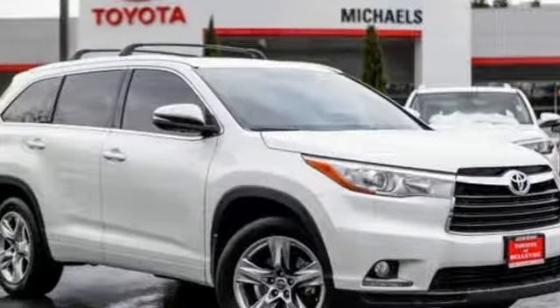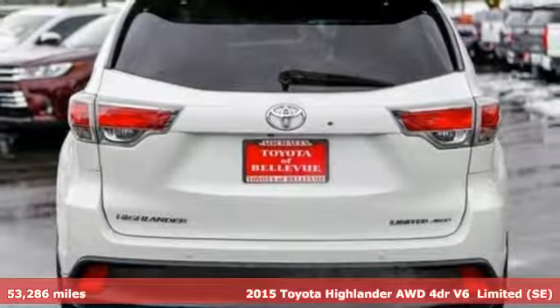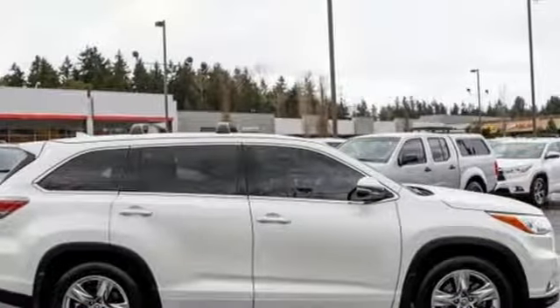Here's a certified 2015 Toyota Highlander. Life is hectic enough — make the journey smoother in this Highlander. It was built for families and made for fun.